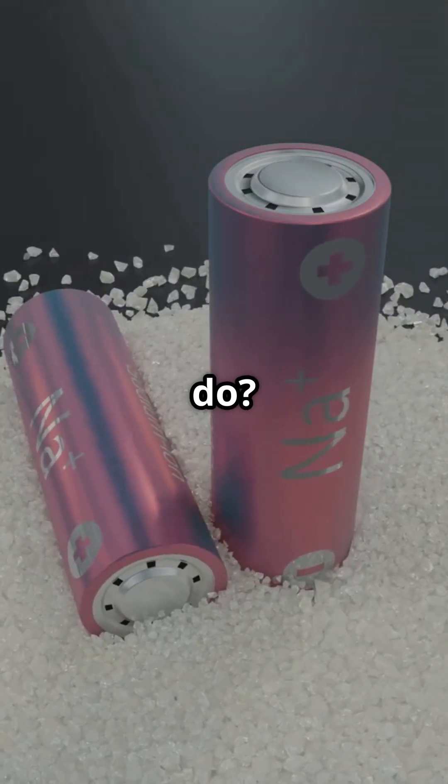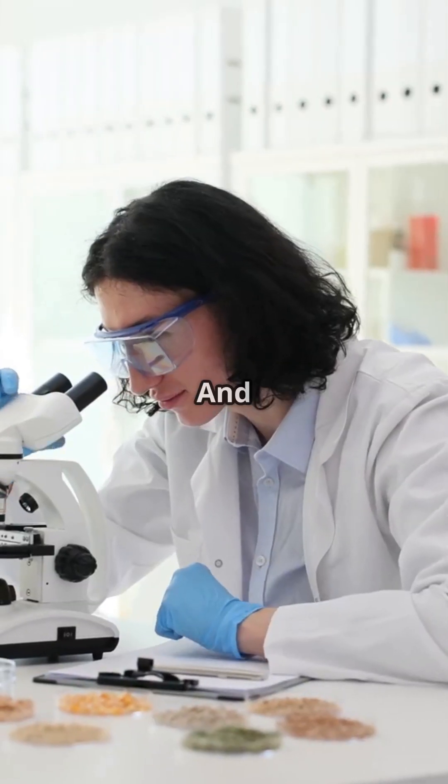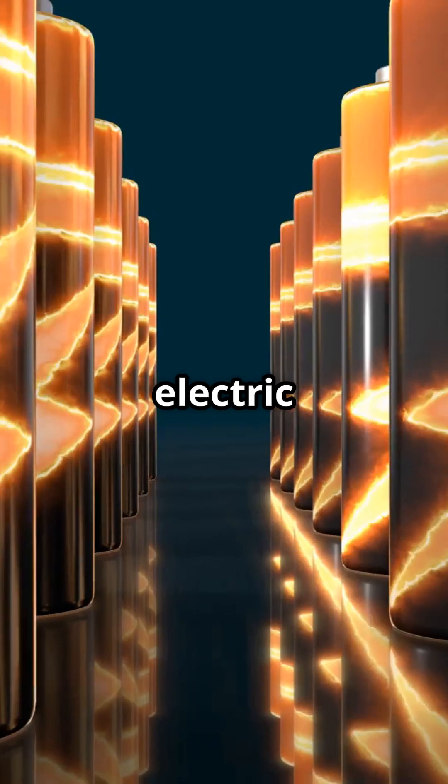So what did Volta do? He stacked discs of zinc and copper, separated by pieces of cloth soaked in salt water. And voila! The voltaic pile was born. This humble stack was the first ever battery, and it could produce a steady electric current.